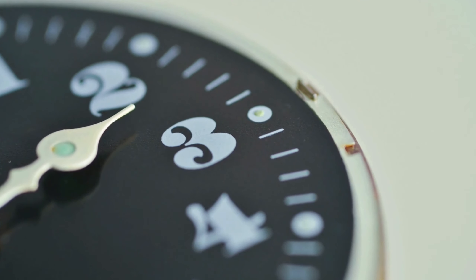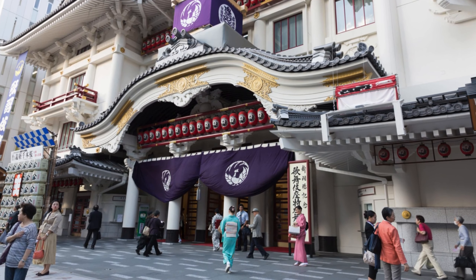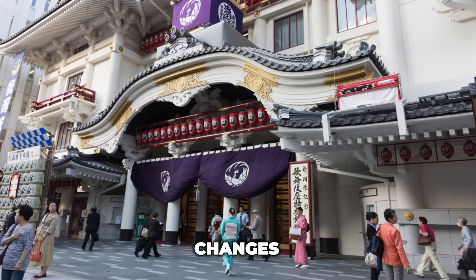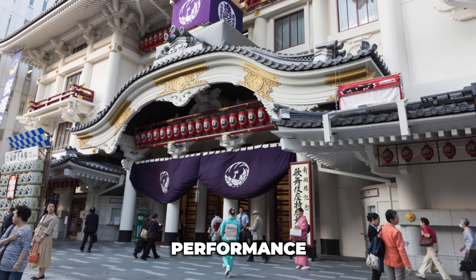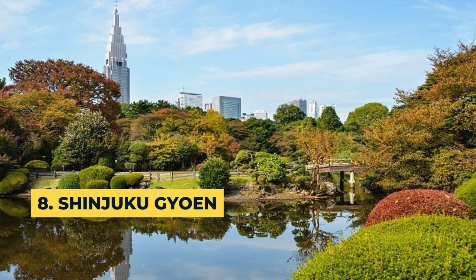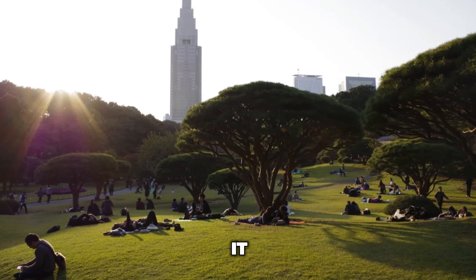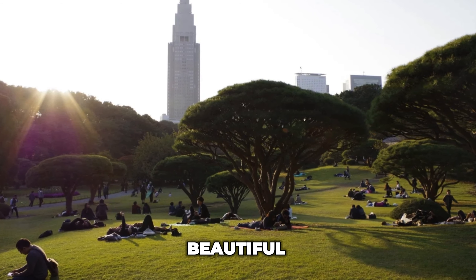Visitors can also make a stop at the gallery and rooftop area to gain a deeper understanding of Kabuki culture in general. Traditionally, a Kabuki performance consists of four different acts and may last up to four hours. To make it more tourist-friendly, Kabuki-za Theater made changes so that visitors can enjoy the performance for one act only.